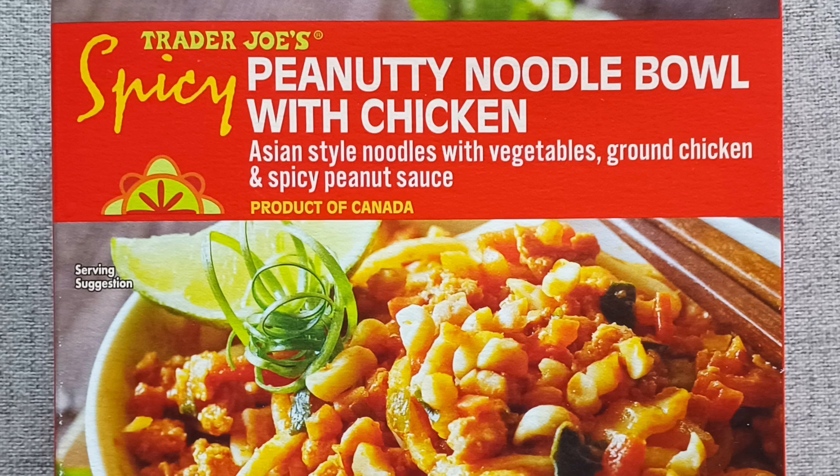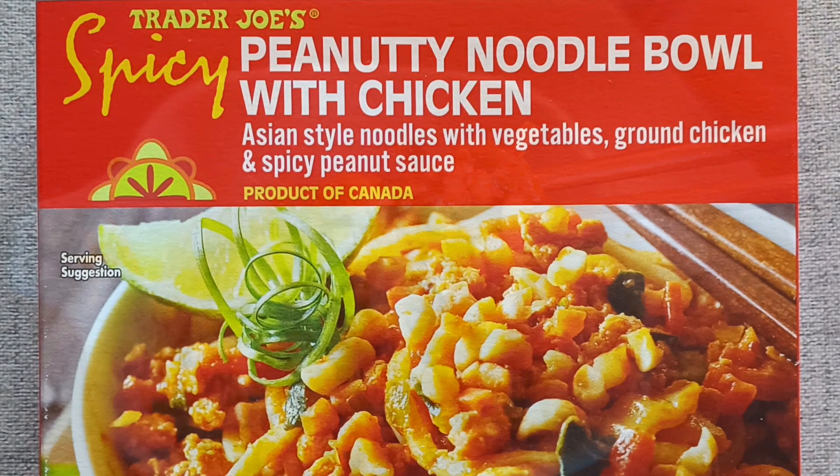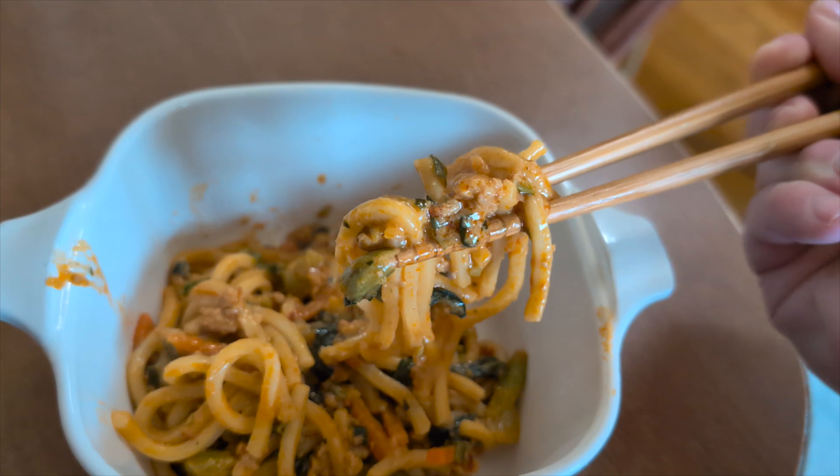What's working here? The taste. It's a nice sweet peanut vibe overall. The veggies provide some earthy greens and there's a modest amount of chicken flavor.